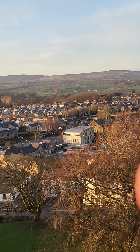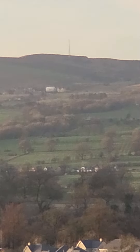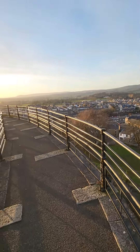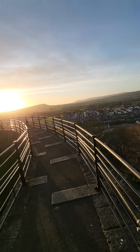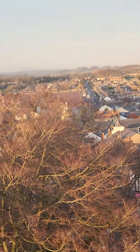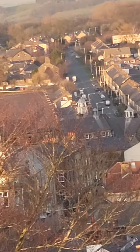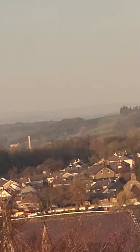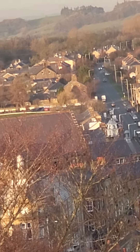Over there, where that telephone mast is — that's known as Waddow Fell, which is quite another big hill. And then over there, where the sun is, that's Pendle. If you proceed that way, you head towards Skipton. And that road there — that's the road we were on the other day — that's known as Chatburn Road, one of the main exits from the town.